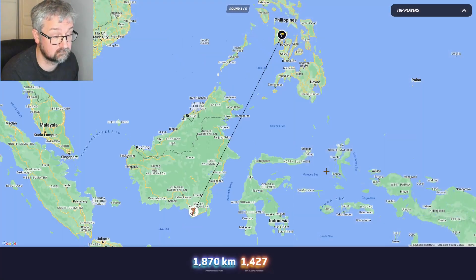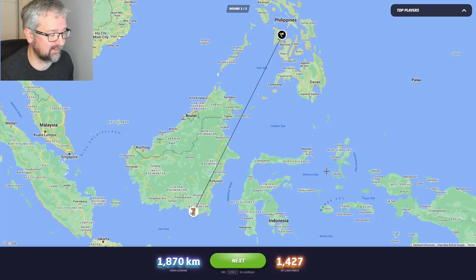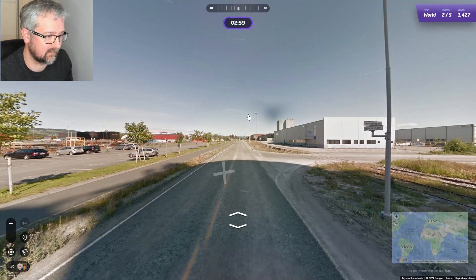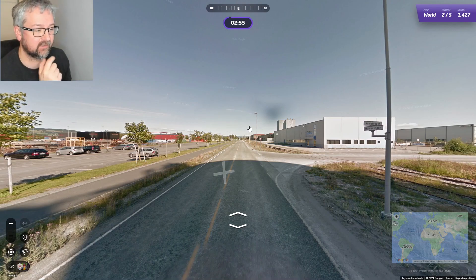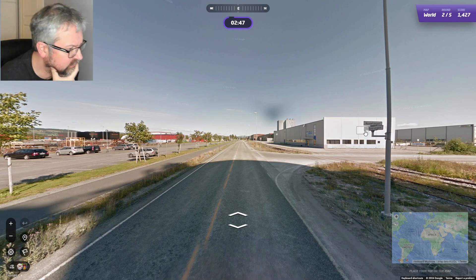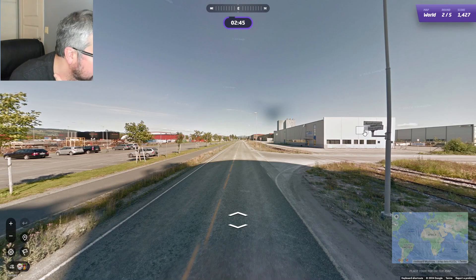I was wrong — it was the Philippines. Not the best start, and I used the wrong information. We are now in Norway. I can see two road names in Norwegian, and they're in Nynorsk, which probably doesn't help.